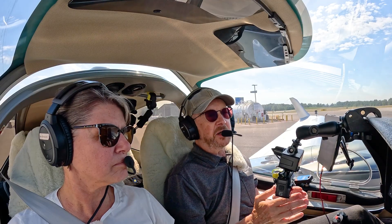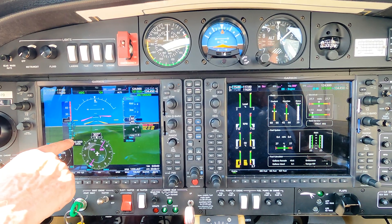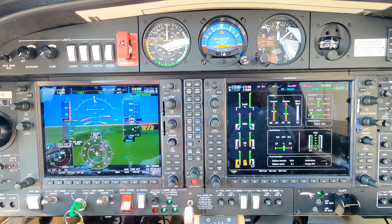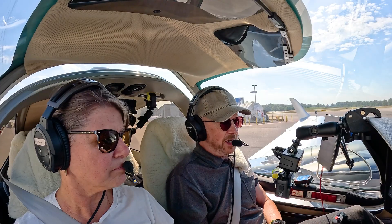It's a really important speed. On the G1000 you can see it as a red line — 71 knots is red line. When you're doing multi-engine training, it's definitely a speed you spend a lot of time thinking about and talking about.